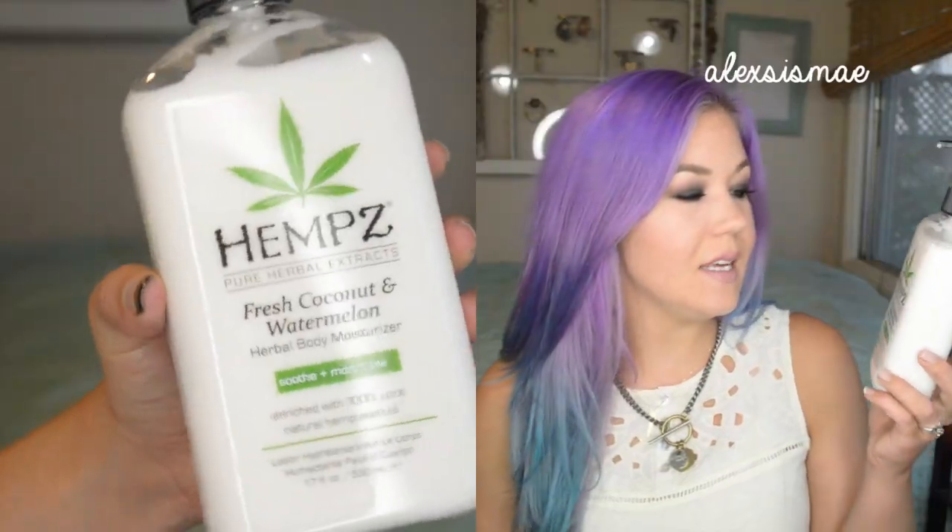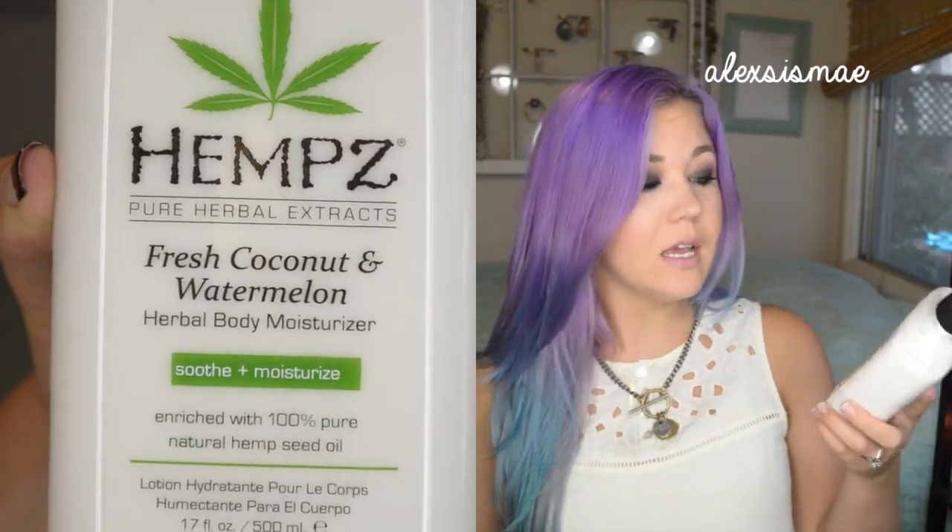So this next one isn't even a hair product, but that's okay. It is the Hemp Lotion — if you've never tried this lotion, it's pretty amazeballs. It is pure herbal extracts, and I got the scent Fresh Coconut and Watermelon. This one's new. It smells like heaven — just like if you were having a coconut watermelon cocktail. It's super moisturizing. I use it for my legs and my arms, especially towards summertime, because I tend to get dry patches near the back of my arms. I just take this in the morning and rub it all over, and it stays moisturized for a really long time.